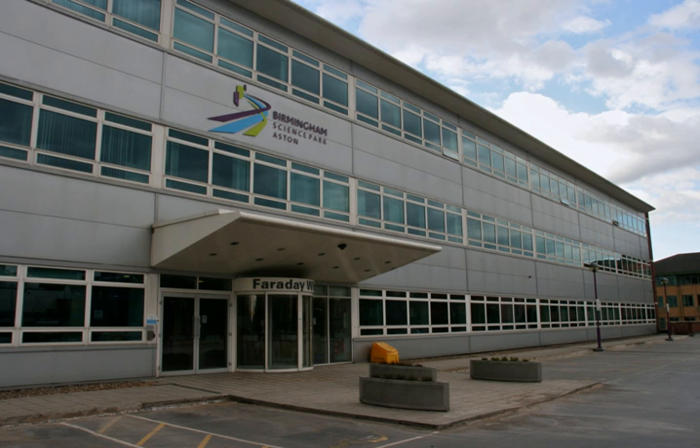Birmingham Science Park Aston was founded in 1982 and as such is the UK's third-oldest science park. Located in its urban setting within central Birmingham, it offers 250,000 square feet of accommodation over 14 acres.